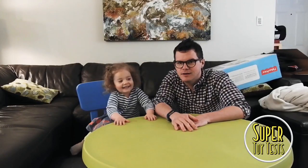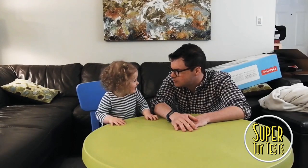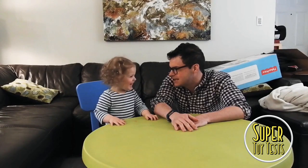Say hello. Hello. Welcome to another super toy test. Can you say super? Super toy test. Yes.